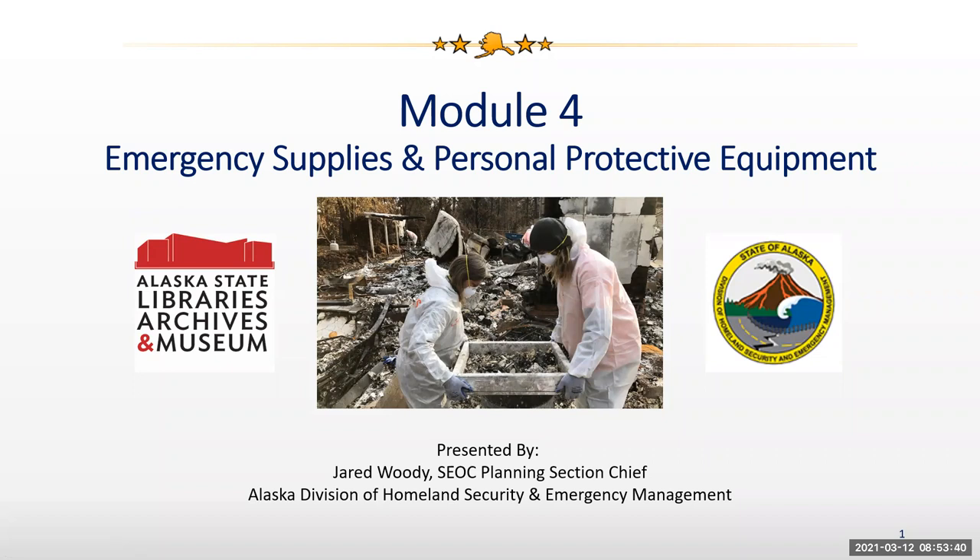Good morning, everyone. Welcome to Module 4, Emergency Supplies and Personal Protective Equipment. My name is Woody. I'll be your instructor for this module. I'm the State Exercise Officer with the Alaska Division of Homeland Security and Emergency Management, and also the Senior Planning Section Chief for the State Emergency Operations Center. So without further ado, we'll go ahead and jump right in this morning.